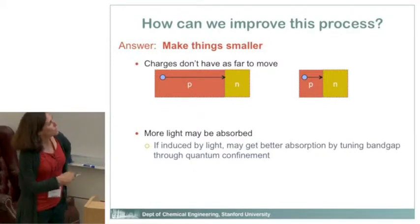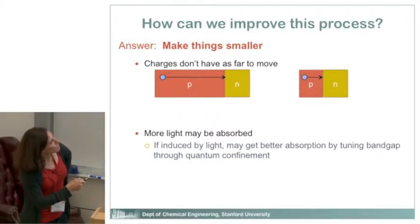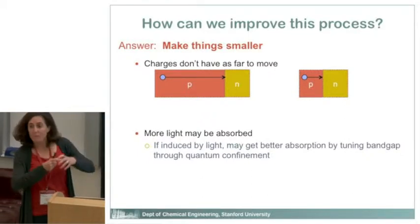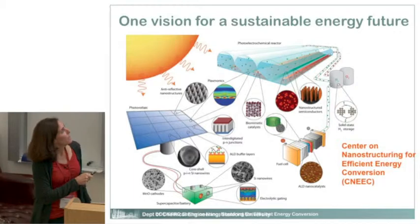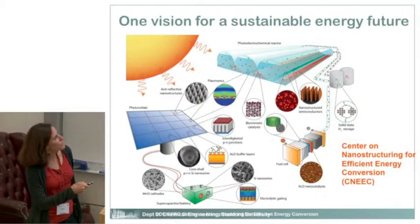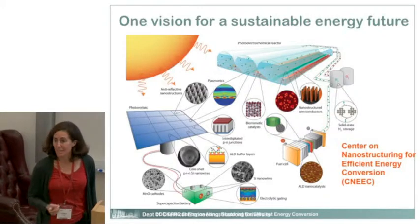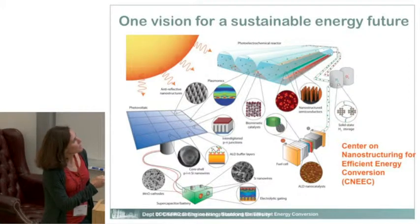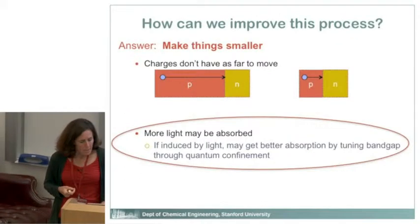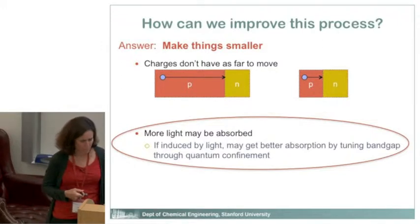A second reason to make things smaller is that you can potentially absorb more light — be more efficient at absorbing it. One way to do that is through a process called quantum confinement, which is what I'm going to focus on today. If we want to make things smaller, and you look at these devices — the photovoltaic, battery, photoelectrochemical reactor, and fuel cell — they're already made up of lots of nanomaterials, and going forward they're going to have even more.